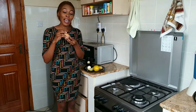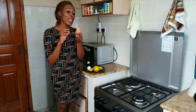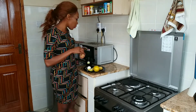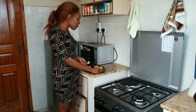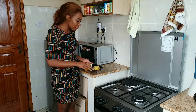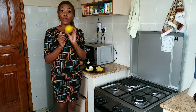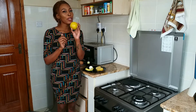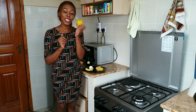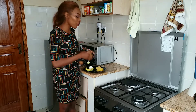For an egg, I got this at 12 shillings at a local shop, and this is essential to give you the protein you require to start off your day. I've boiled my egg, as you can see, and it's ready to be eaten. For our vitamin, I got an orange at the local market for 10 shillings. This orange is essential to give you the vitamin C you need to start off your day.